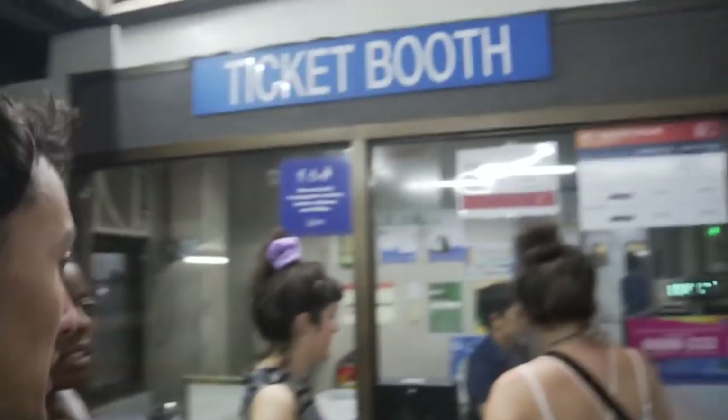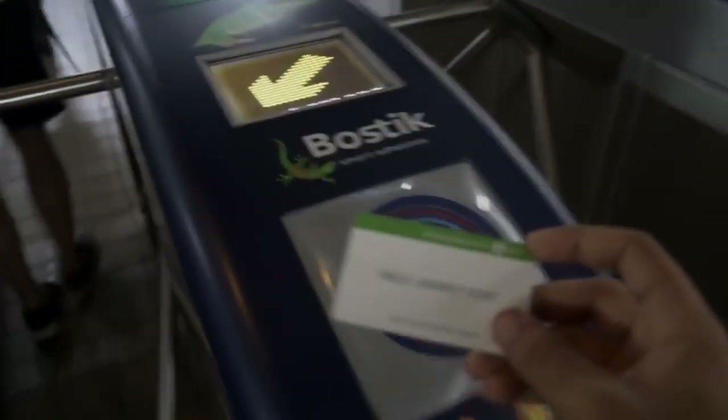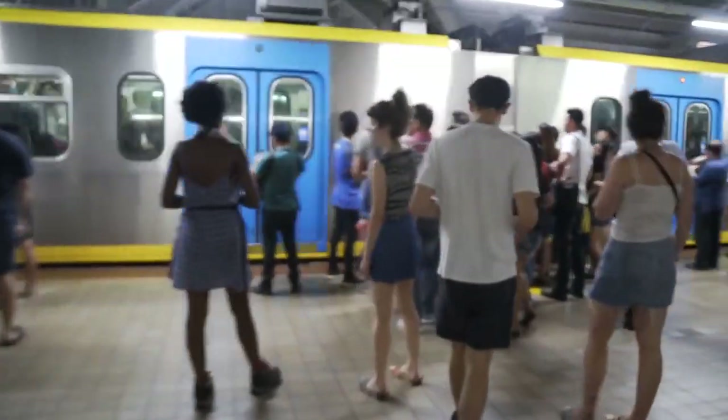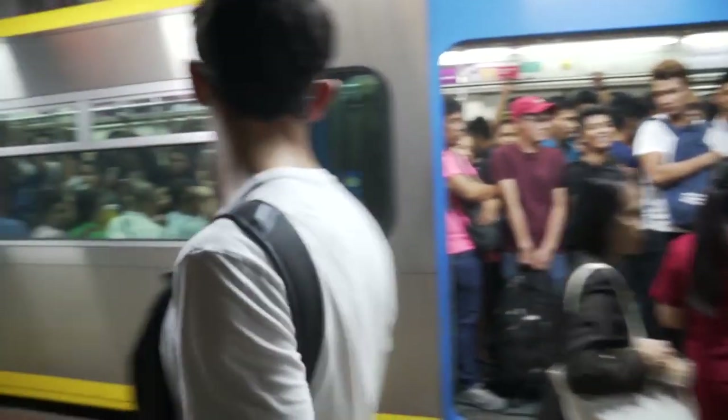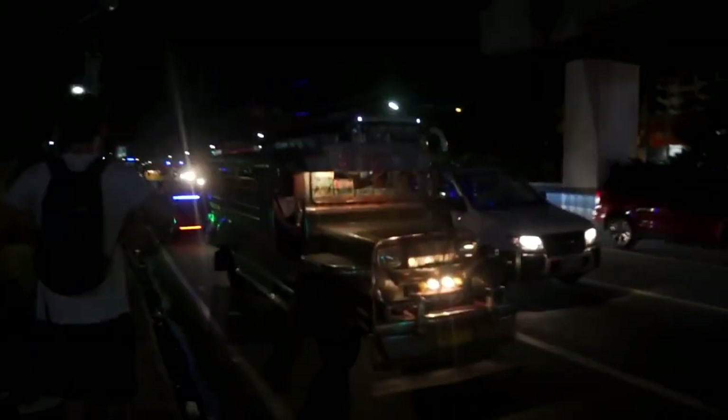We're about to take our first train ride here in the Philippines — this is the ticket booth and train station. Holy crap, that was insane! Look how many people are packed in there — that's insanity. We have entered the wonderful park and we're now going to be searching for this cool little waterworks show. This is a little tidbit to show you guys what life is like here in the city and what locals come and do.